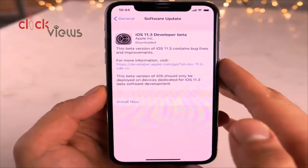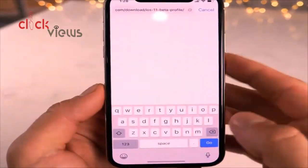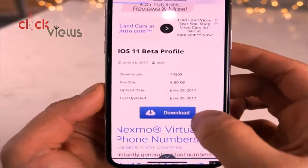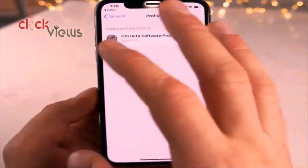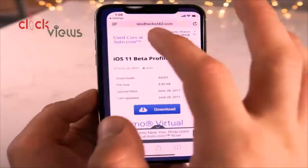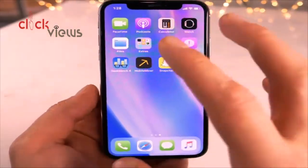If you want to download iOS 11.3 developer beta today, I'll leave a link in the description below. Click on it, then click Download to get the developer profile. Reboot your device after installing it and you'll see iOS 11.3 available in your over-the-air update settings.